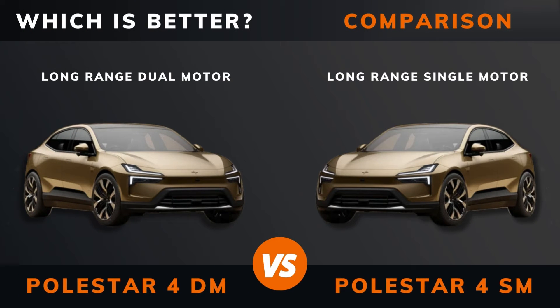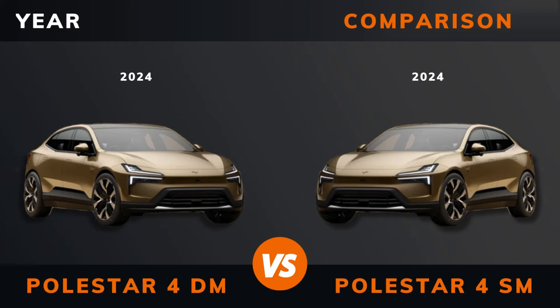Polestar 4 dual motor versus Polestar 4 single motor. Which is better? Stay until the end to find out. And by the way, if there are other EVs you want me to compare, please leave a comment under this video.